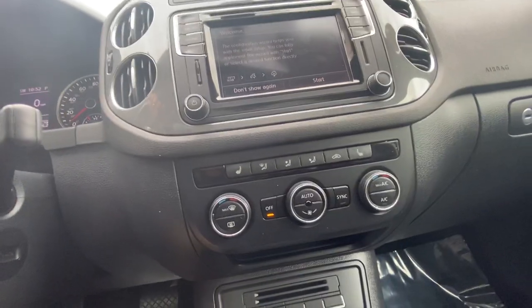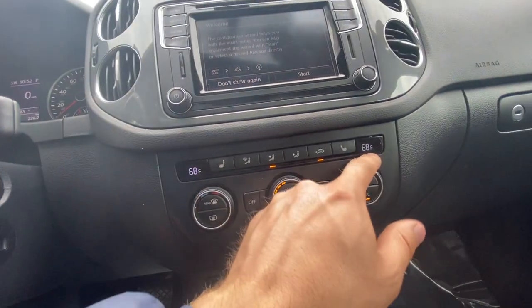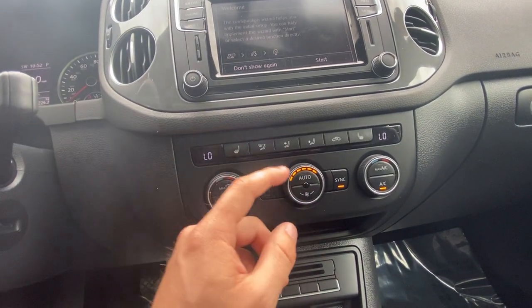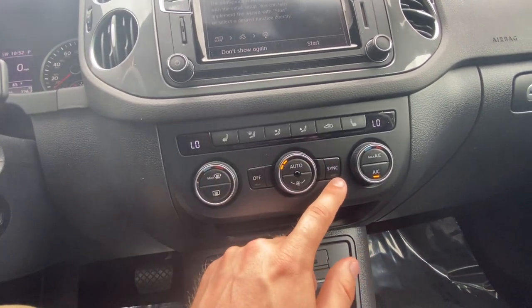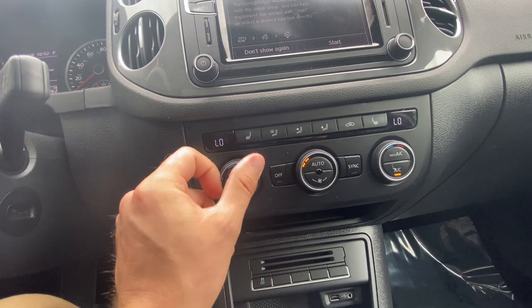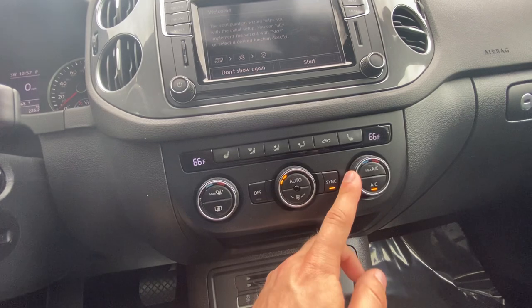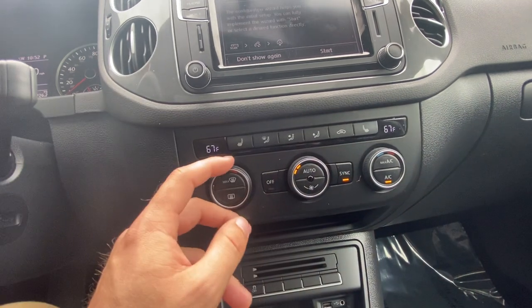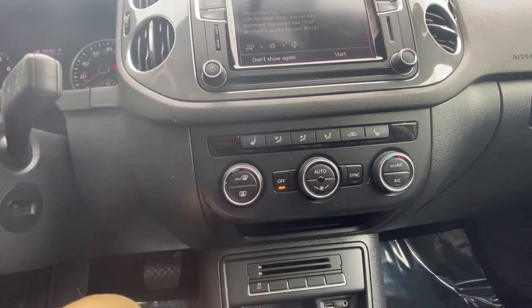You do have dual zone climate control in this Sport model. The driver and the passenger are going to have two different temperatures — right now they're linked. With the auto button I can even control the fan speed itself, or I can just control it on my own. If I do want to separate them, I desync it by pressing the button and then I can adjust the respective side. Or if it is synced, all I need to do is just turn this dial and immediately it desyncs. Sync it back up and the passenger always just syncs up to the driver, never the other way around. You can also turn off the fans just like that.